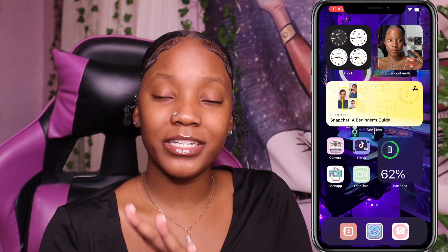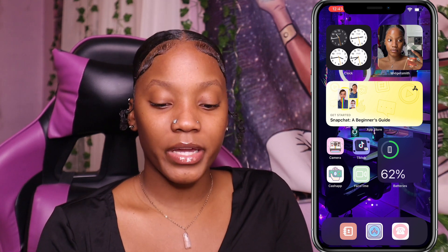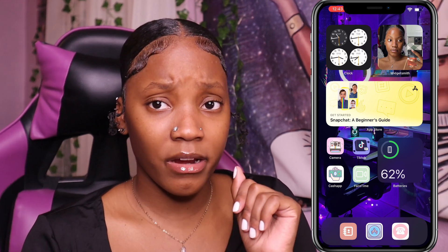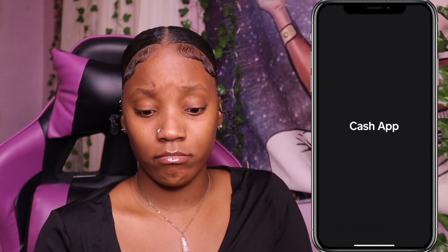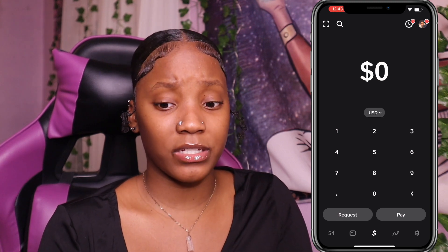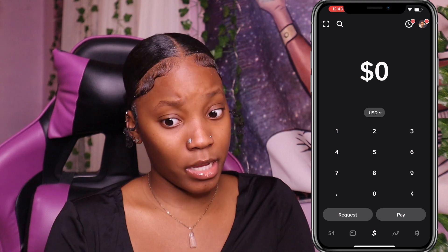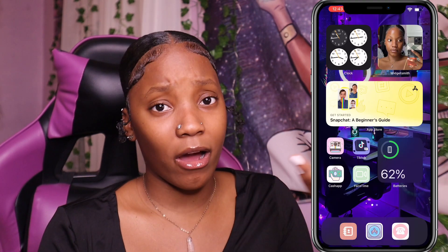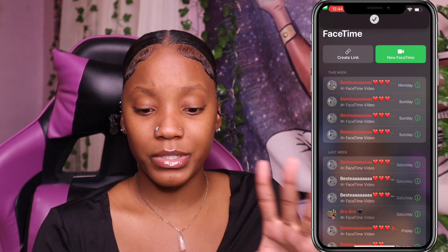Next we have Cash App. I'm not fantastic financially because your girl ain't got no money — I got four dollars sitting in Cash App. You can see right there: four dollars, broke as hell. Your girl never gotta be ashamed of nothing, I always keep it real. My FaceTime app — you can basically see who I FaceTime, but I'm not going to scroll too much because it might show personal information.